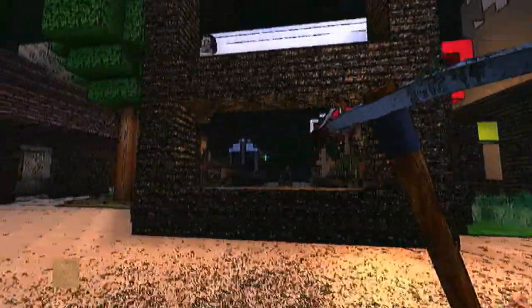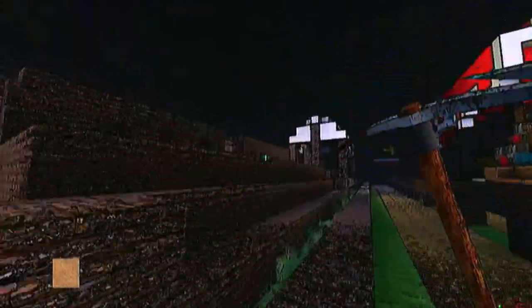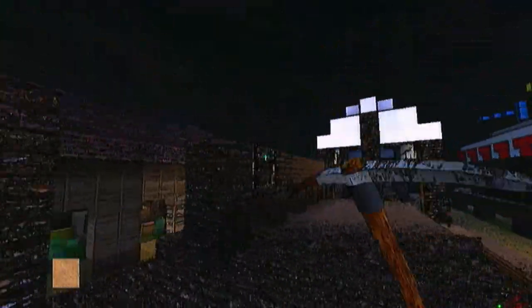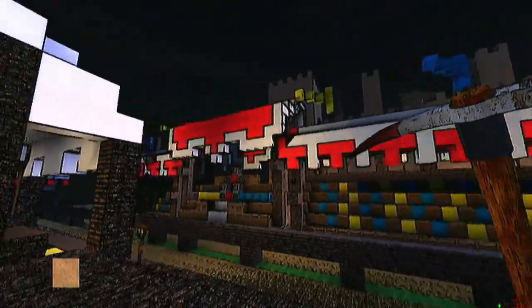And here in the tournament grounds, we go to the tournament grounds, walk up here and check out the tops of the bleachers. Wow. Just suddenly everything's...